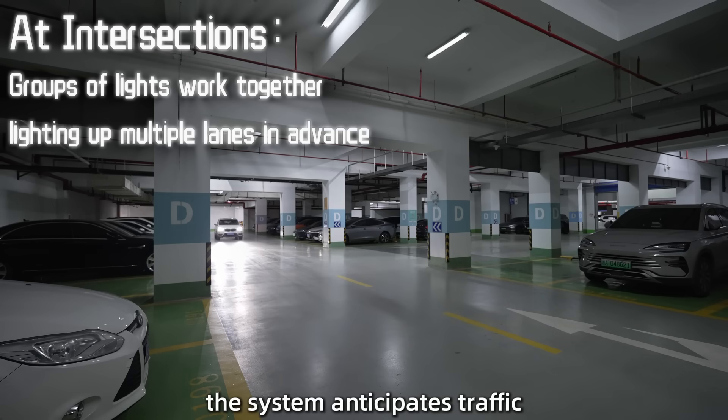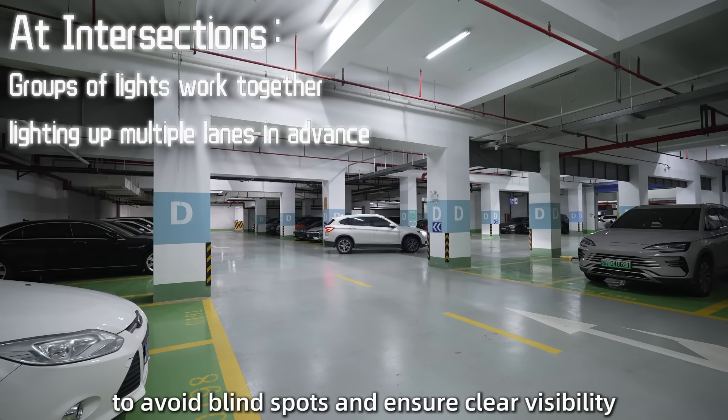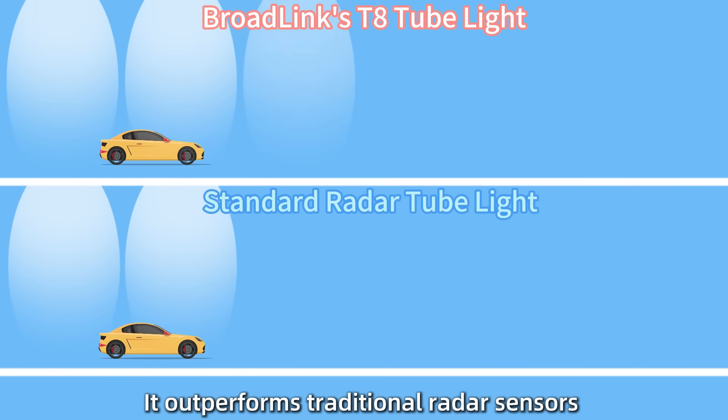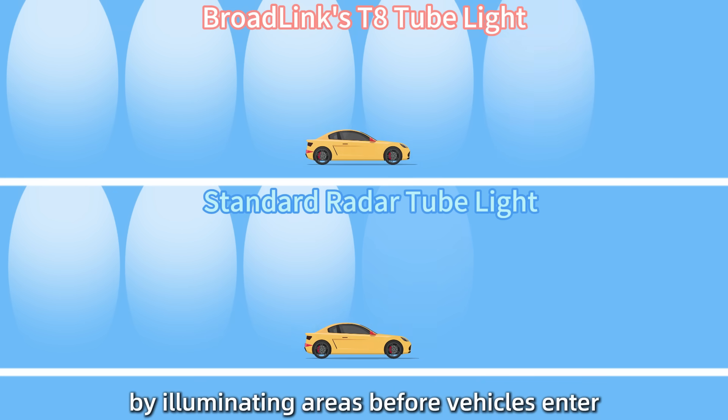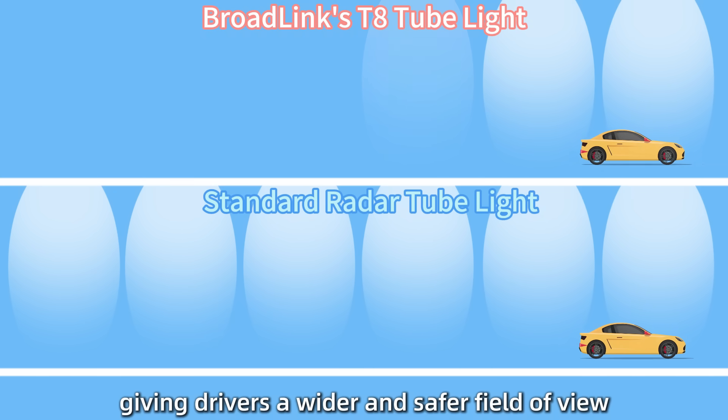At intersections, the system anticipates traffic, lighting all lanes in advance to avoid blind spots and ensure clear visibility. It outperforms traditional radar sensors by illuminating areas before vehicles enter, giving drivers a wider and safer field of view.